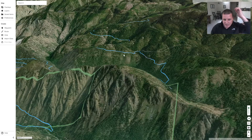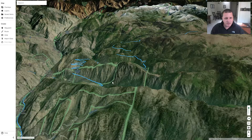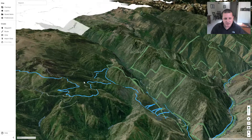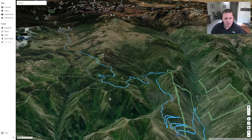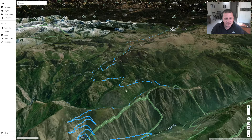So it's cool to see places you've been in this 3D view, and it actually works pretty well. My PC here is like five or six-year-old tech, so it's not a super fast computer by any means.